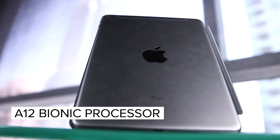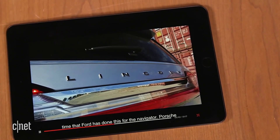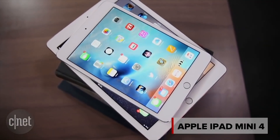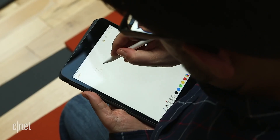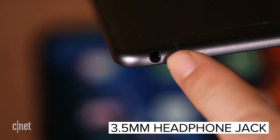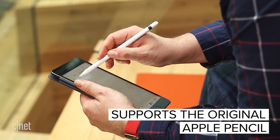There's an A12 processor and 64 or 256 gigabytes of storage inside the new Mini, which starts at $399 — the same price as the older one. It looks just like other Minis you've known before: there's a pretty big bezel, there's Touch ID, there's a headphone jack. But it adds support for Apple Pencil, meaning you can draw on it just like Apple's other iPads.